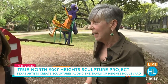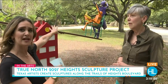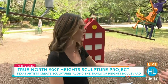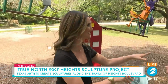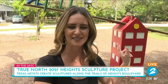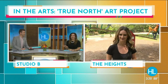Coming up a little later on the show, we'll talk about some of the artists along Heights Boulevard and a couple more of the pieces. As Chris said, it's so wide and so inviting — it's perfect for Houstonians to come up, walk up, and check out the information on display. Chris will stay with us here on Heights Boulevard checking out the True North art installation, which runs through December. Back to you guys in studio.